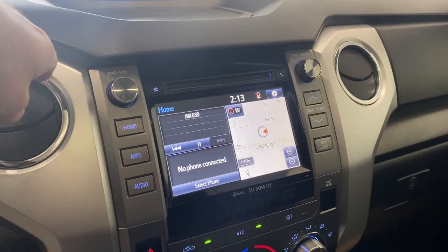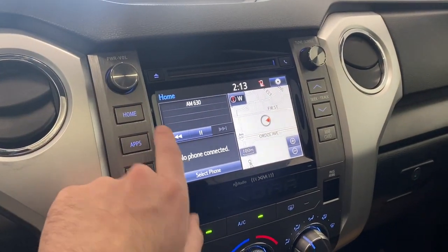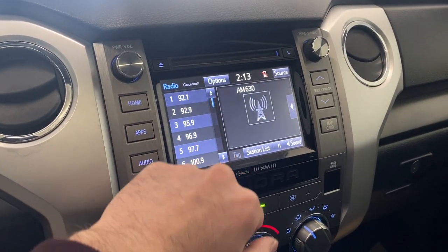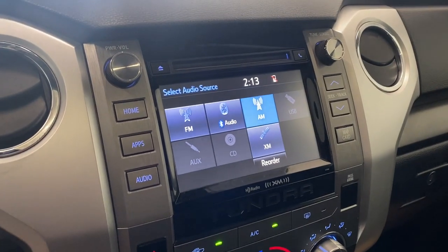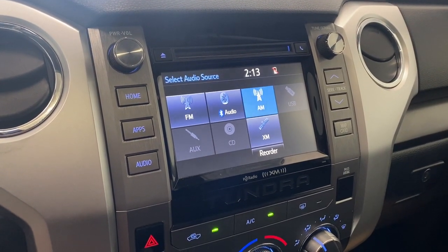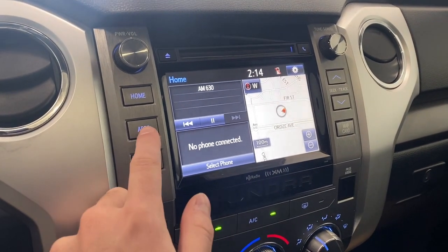Coming over to the infotainment system, we'll start off in the audio section — go home, go to audio. For source, we do have FM, AM, Bluetooth, USB, CD, and auxiliary ports, as well as XM radio. Tons of different options there for your listening needs.